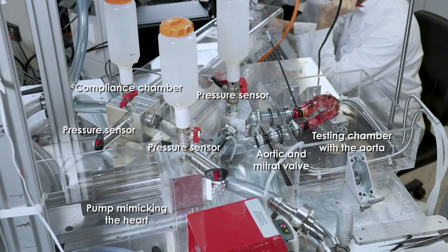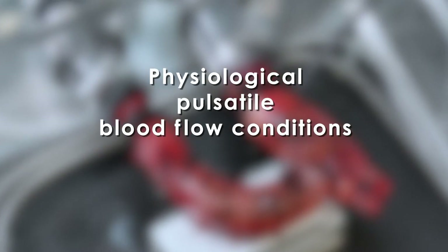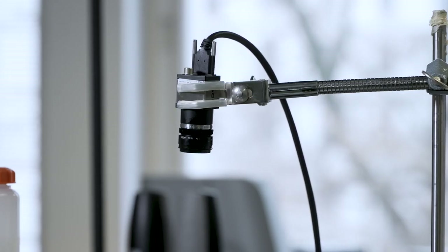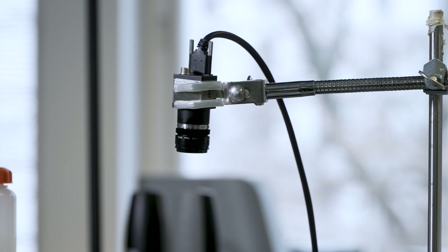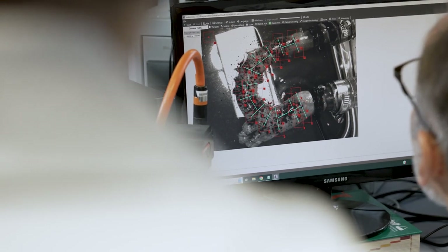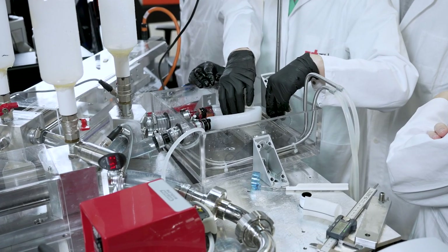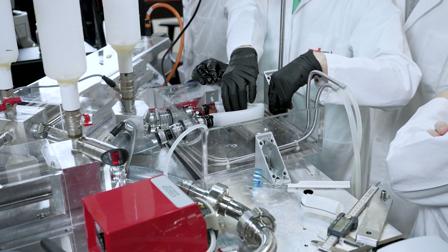In contrast to the previous test, in this experiment the entire thoracic aorta can mechanically be characterized at physiological pulsatile blood flow conditions, while the change of the aortic diameter is measured at several positions using a video extensiometer in real time. Moreover, with such a setup we are able to mechanically characterize an aortic graft which is used to replace a diseased portion of the aorta.